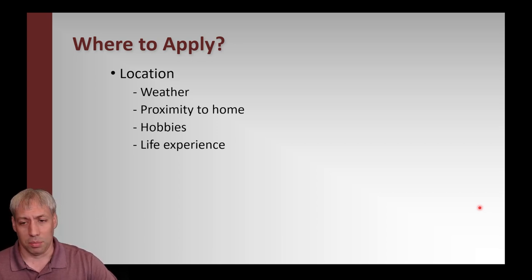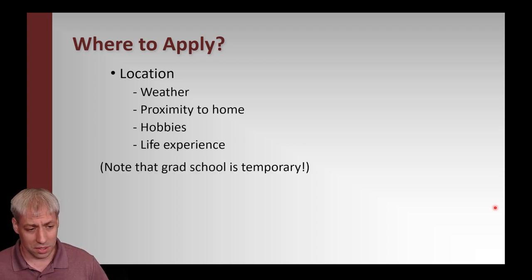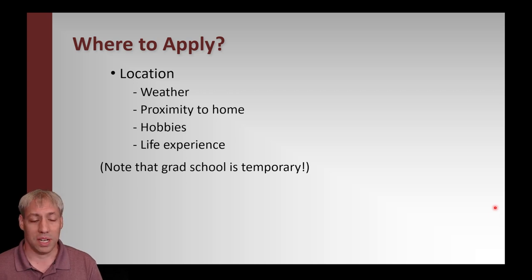I recommend students consider life experience. Even my own undergrads — while I'd love to have them stay in my lab for graduate school — it's better for them to go somewhere else, not only from their undergrad university but from where they've lived. Something like 70% of Americans live within 30 miles of their birthplace. Graduate school is a great opportunity to transplant to a new location. If you hate it, you can move back. Five years seems long, but it's only a fraction of your life. If you're from a small town, go to a major city; if you're from the south, maybe go north.